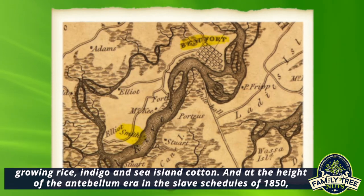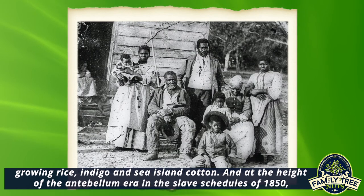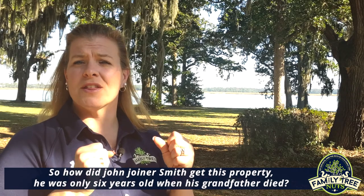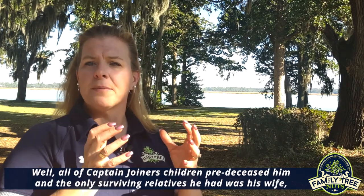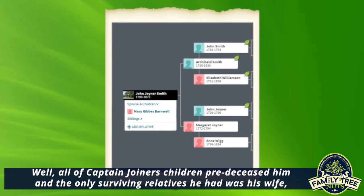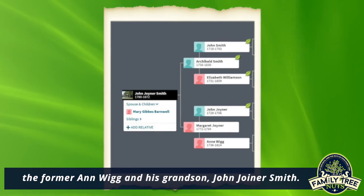At the height of the antebellum era, in the slave schedules of 1850, John Joyner Smith owned 136 slaves. So how did John Joyner Smith get this property? He was only six years old when his grandfather died. All of Captain Joyner's children pre-deceased him and the only surviving relatives he had were his wife, the former Ann Wig, and his grandson John Joyner Smith.